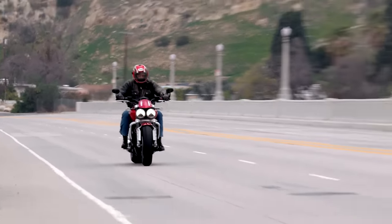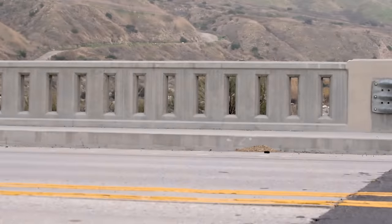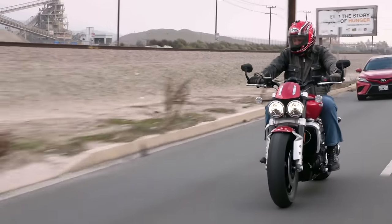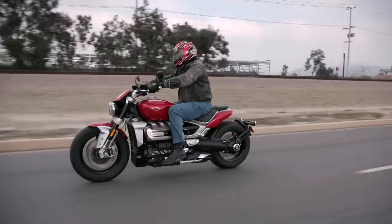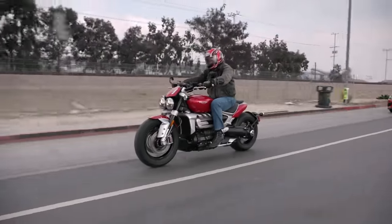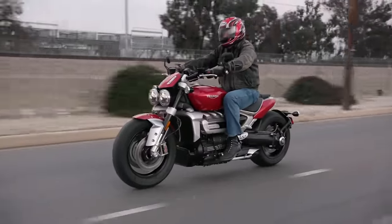I am so glad that Triumph's a success. A lot of times they bring back brands that were big in the heyday — 30s, 40s, 50s, 60s — and they never quite capture it. But John Bloor has really done just a great job.